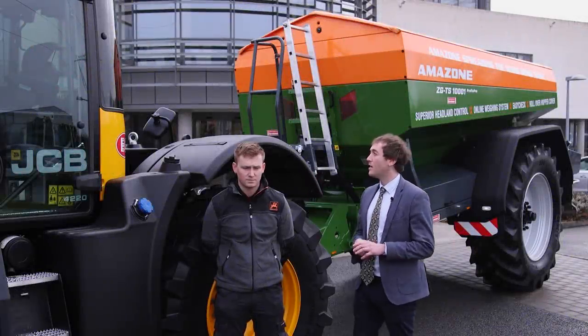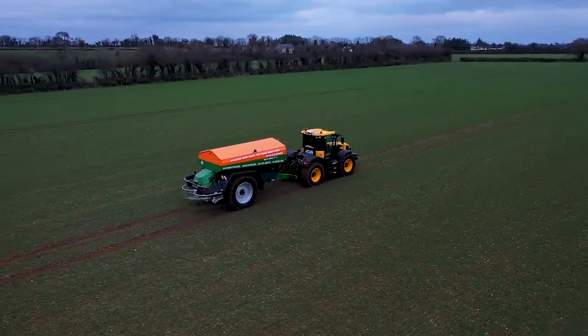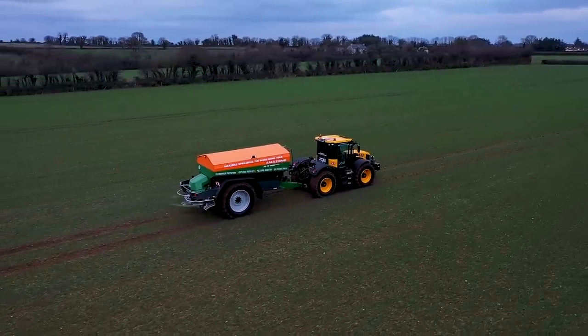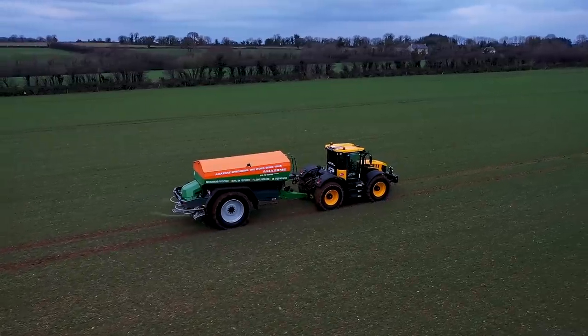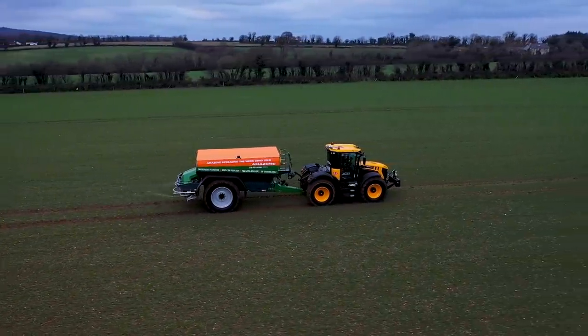This brand-new machine behind me is the new ZGTS 1001 trail spreader and we're going to be traveling all over Ireland to show people some amazing new features that this machine has.